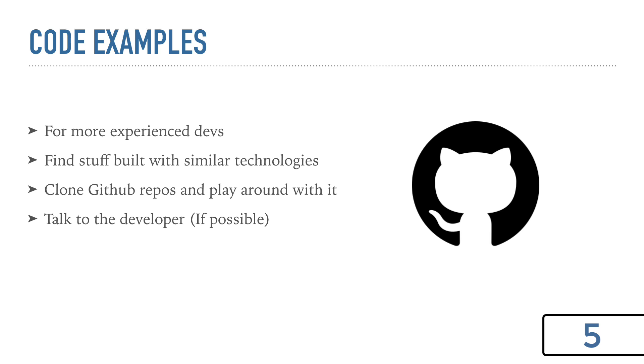So the next one is code examples, and this can be great, but it's more for experienced developers looking to learn something new — looking through GitHub repos, cloning them to your machine, playing around with the code. I've benefited a lot from doing this; it's helped me figure out how certain things work. The downside is you don't really have any guidance — there's no tutorial or course, you just have the code to look at. You do have the discussion thread or issues thread, and maybe you can contact the developer if you're really interested in something. I would definitely pair this along with some of the other methods.